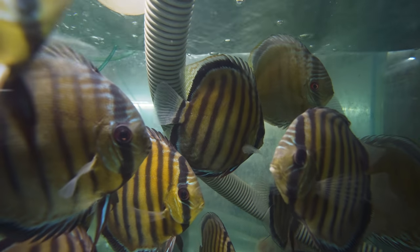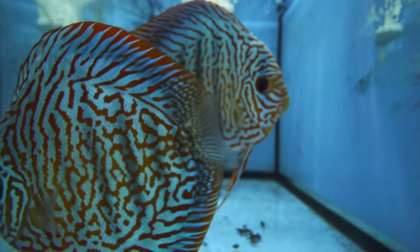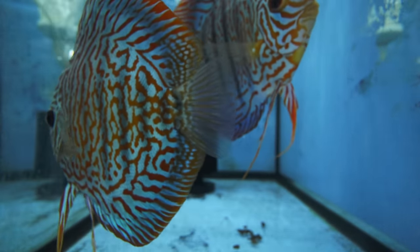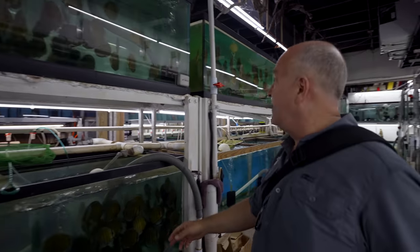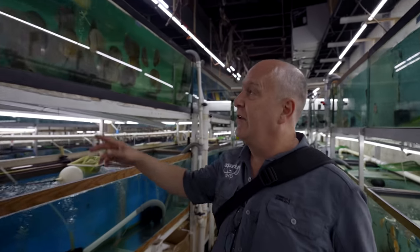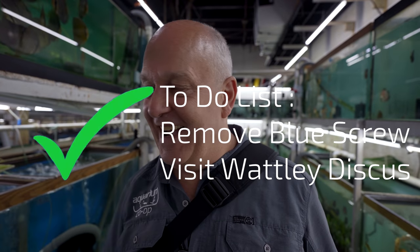So I'm here at Wattley Discus with my buddy Jimmy. What a lot of people don't know is I bought Discus from Jack Wattley back in the late 70s, early 80s. And it was always my childhood dream to visit Wattley Discus. These are obviously wild discus down here, some more wild ones up here, a lot of Heckel crosses. So, one thing off the list now, Jimmy. The dream come true.